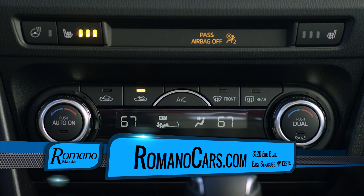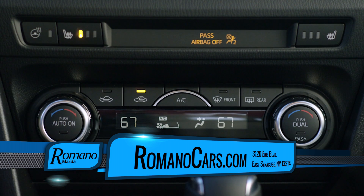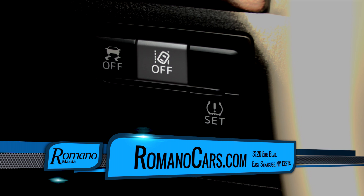We have heated seats available even in the rear seats, so even your passengers are going to be comfortable in the vehicle as well. Blind spot monitoring is going to be standard on the Grand Touring, as well as a new feature called Lane Departure Assist.